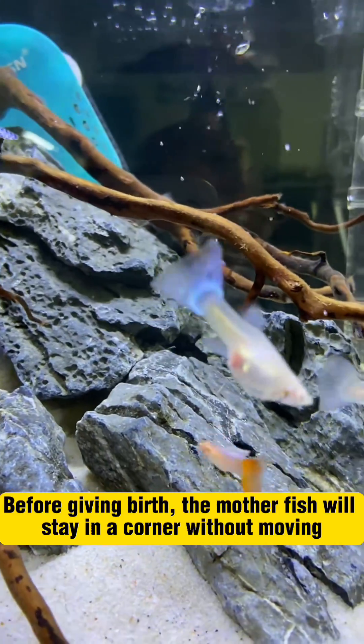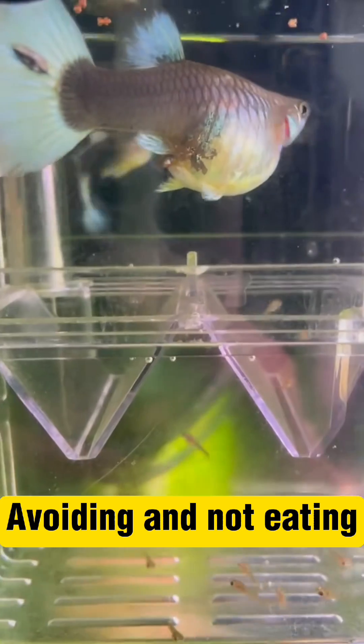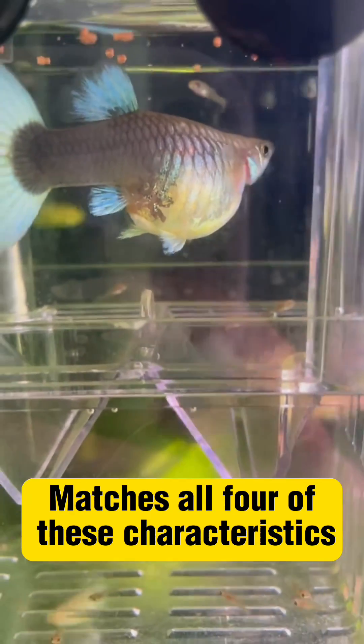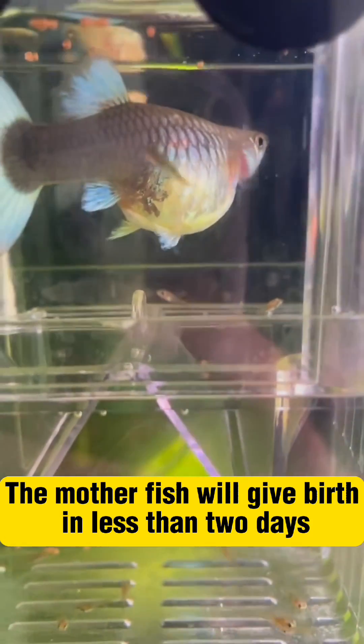Four, observe the state of the motherfish. Before giving birth, the motherfish will stay in a corner without moving, avoiding food and not eating, becoming agitated and attacking other fish. If your motherfish matches all four of these characteristics, congratulations! The motherfish will give birth in less than two days.